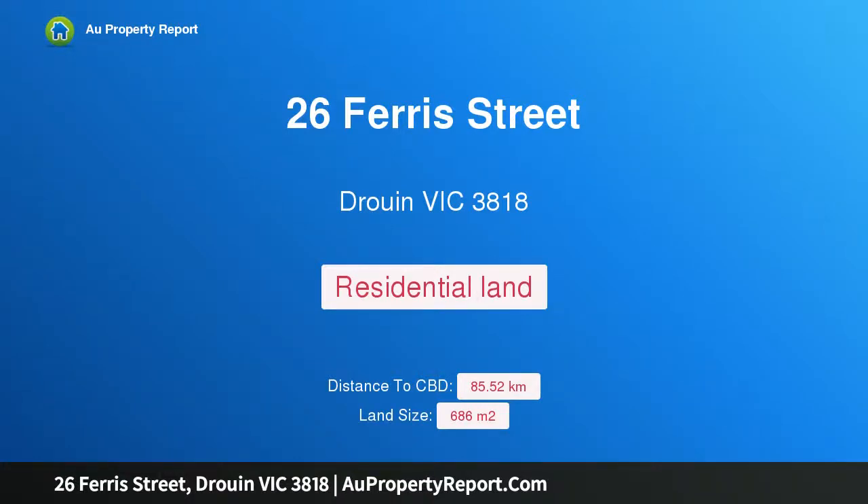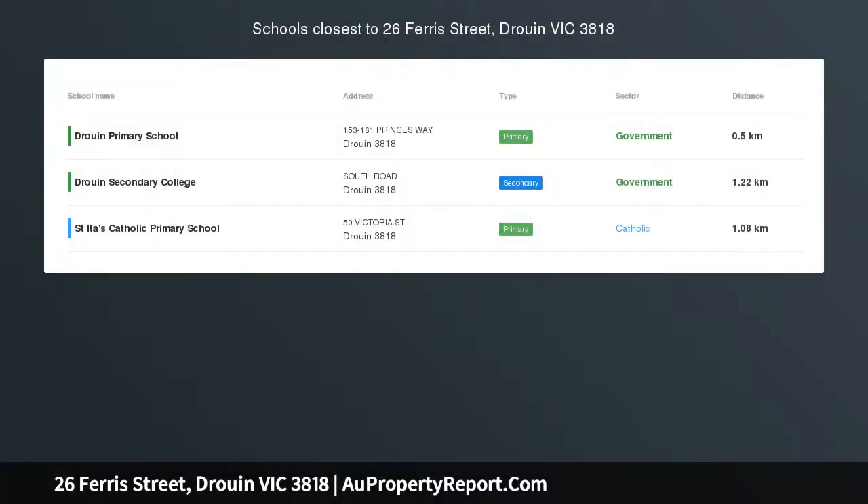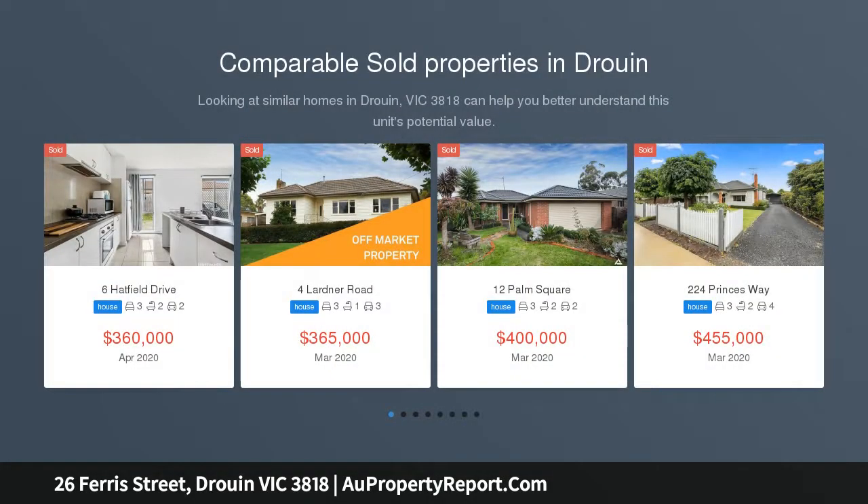Hi, I am glad to introduce property 26 Ferris Street, Druin Victoria 3818 — ready, steady, titled, private and ready to go.